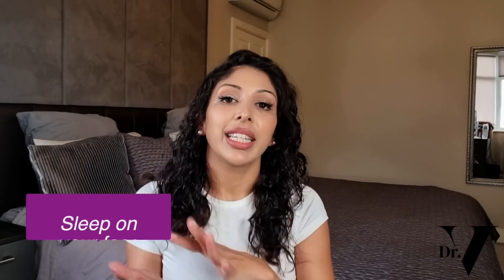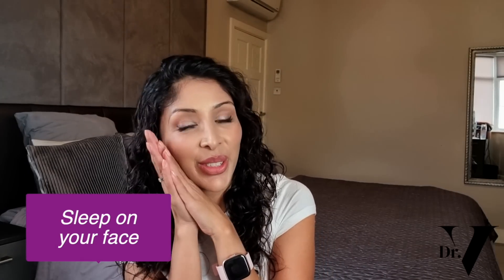If you also sleep on your face or on your side, that constant pressure happening all night is going to lead to wrinkles and actually premature wrinkling.